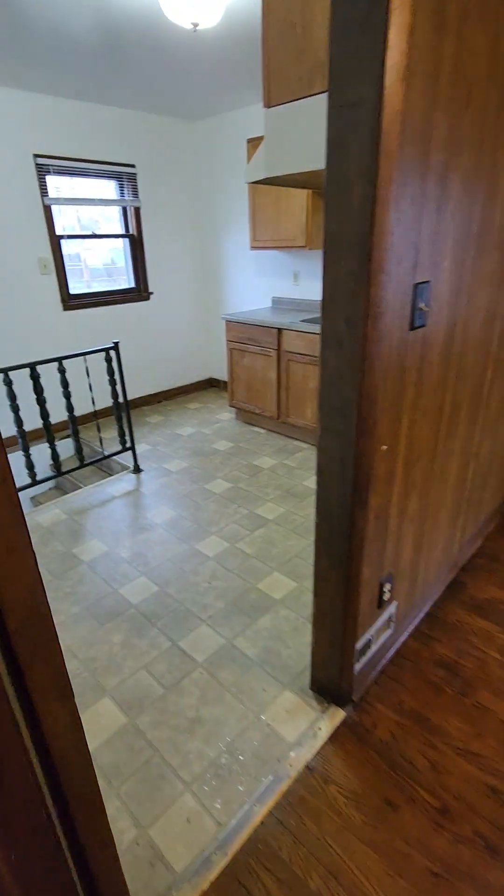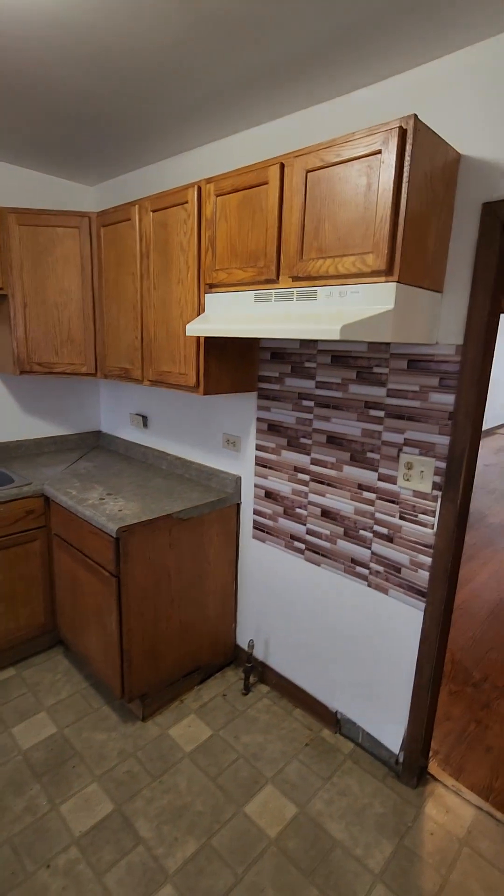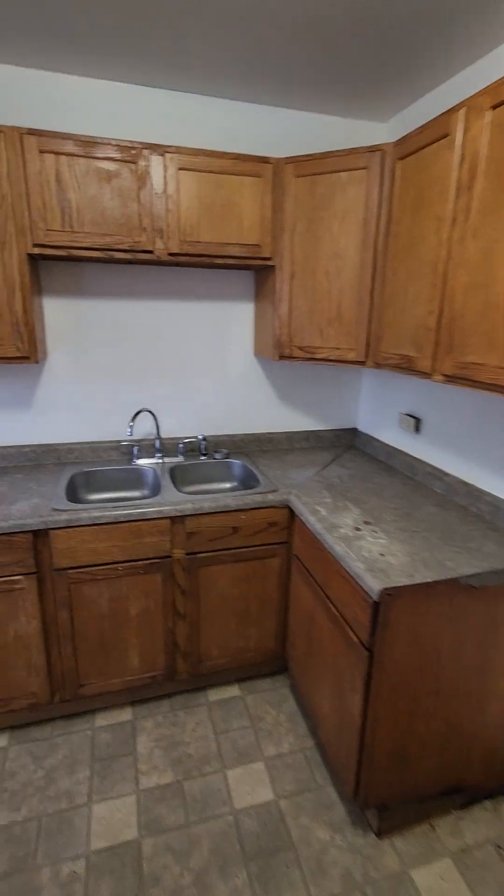Now we'll move down into the kitchen area. There are no appliances here, so the tenant would be responsible to bring your own appliances for this one. Tons of cabinet space.